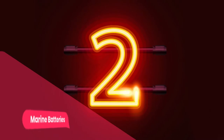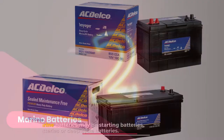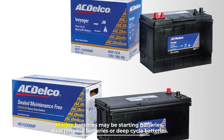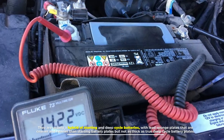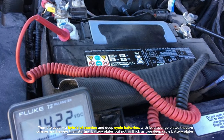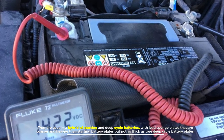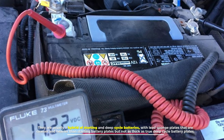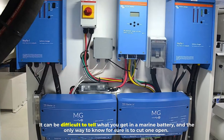Number two: marine batteries. Marine batteries may be starting batteries, dual-purpose batteries, or deep cycle batteries. They are usually a hybrid of starting and deep cycle batteries, with lead sponge plates that are coarser and heavier than starting battery plates, but not as thick as true deep cycle battery plates.